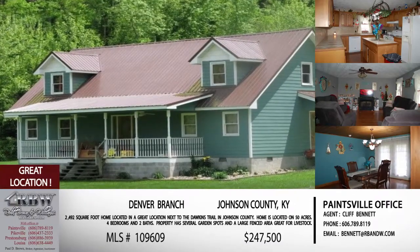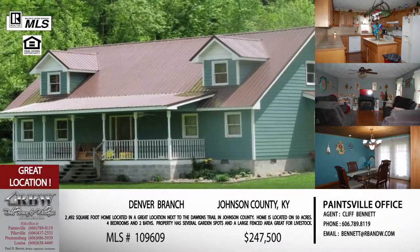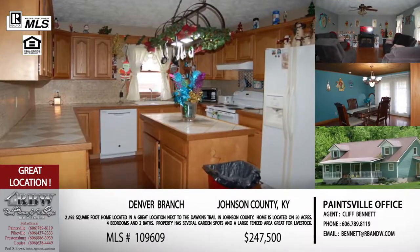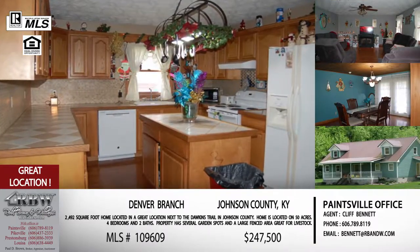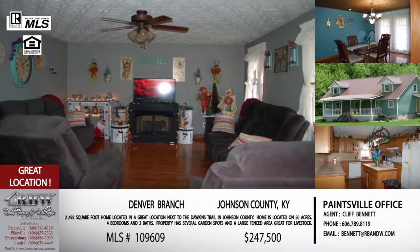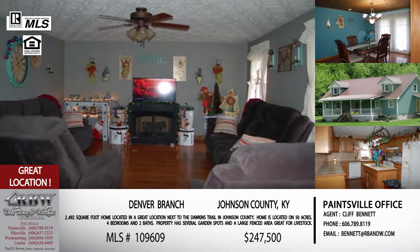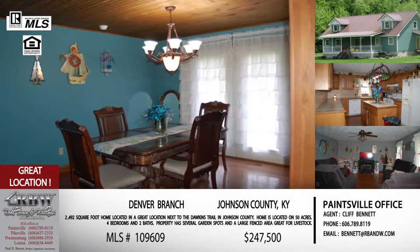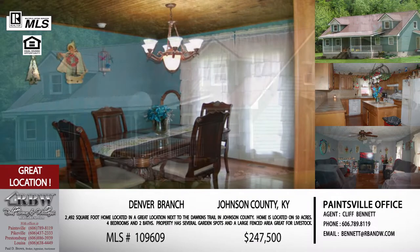There's a whole lot of listings, but we're going to feature five of those today. The first one we're going to talk about is in Johnson County, located on Denver Branch at Hager Hill. You're going to take the Riceville exit right off of 23 and then go down 825 to Denver Branch. This is popular for anyone who hikes or gets outdoors or rides their bicycle, being that this is adjacent to the Dawkins Trail, which is a really popular trail.